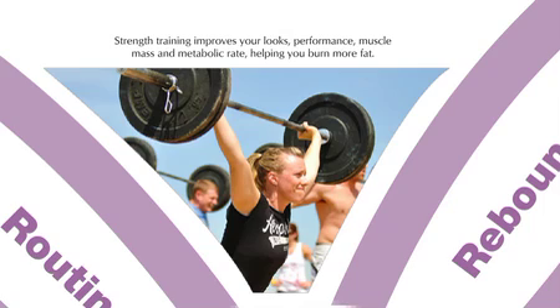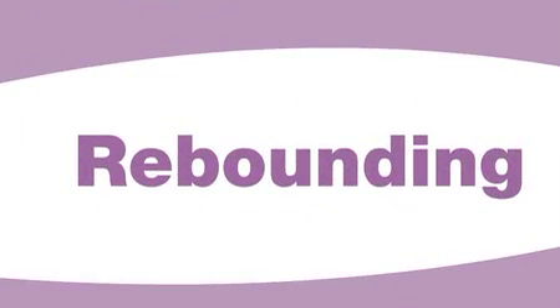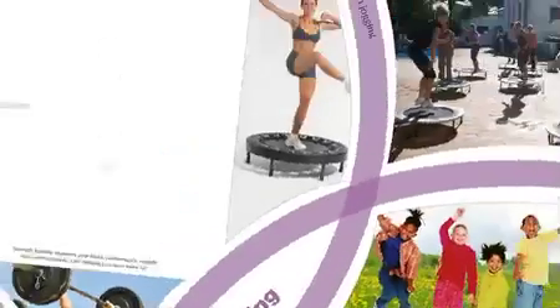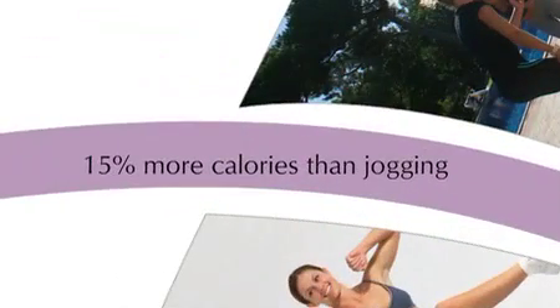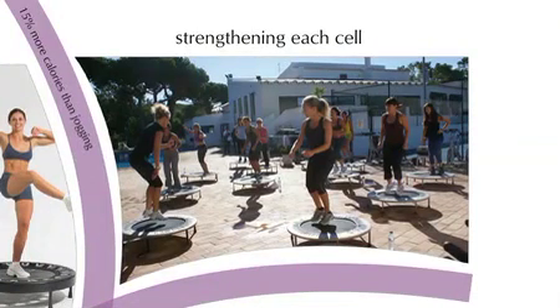Don't forget to stretch after you are done with your weights. Another great form of exercise is rebounding — that means jumping up and down on a mini trampoline. It burns 15% more calories than jogging without putting stress on your joints. In fact, rebounding works out every cell, muscle, and organ in your body evenly.